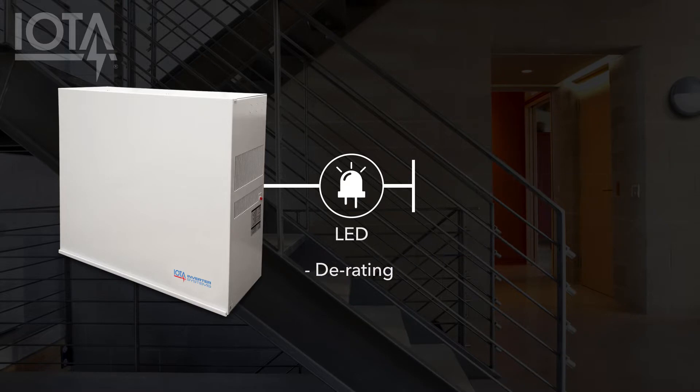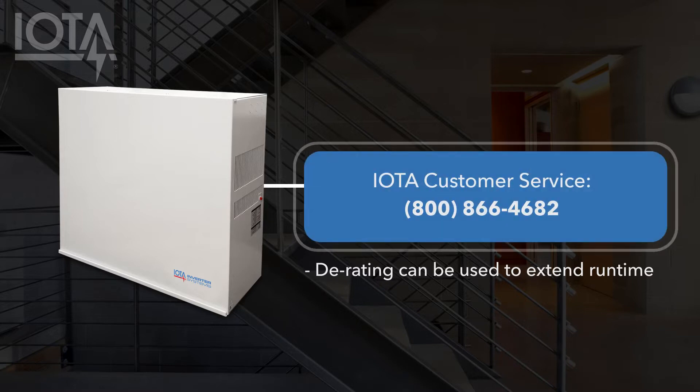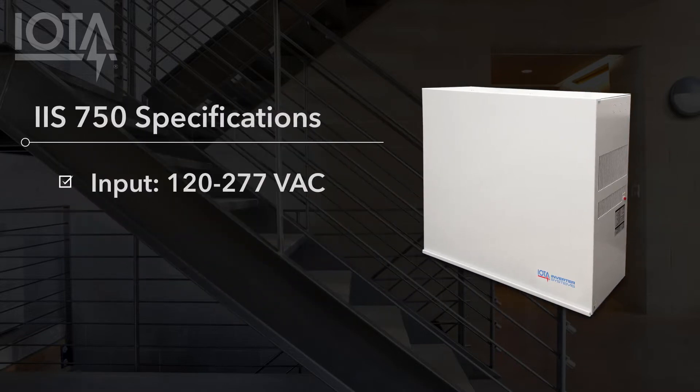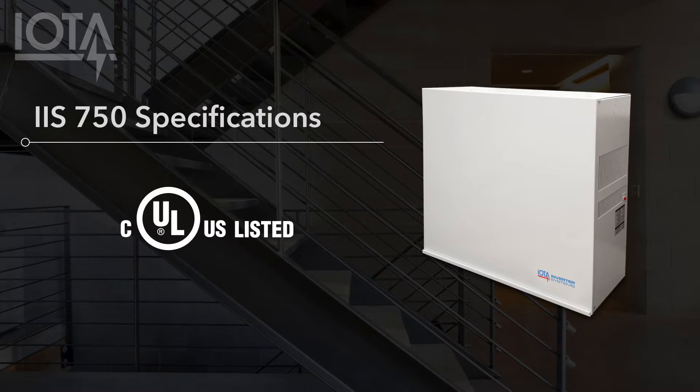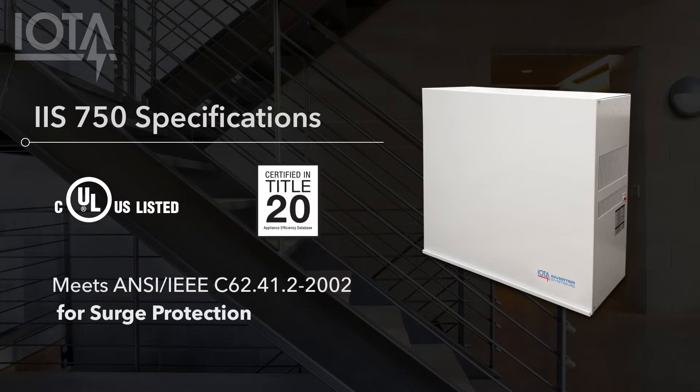That being said, derating can still be employed to extend the runtime of emergency luminaires — we recommend contacting IOTA customer service if this is an application you're interested in. The IIS 750 features a universal voltage input of 120–277 VAC with auto-detecting voltage output. It is UL 924 listed for the United States and Canada, and features high-efficiency charging circuitry to meet California Title 20 energy efficiency standards. Additionally, it includes built-in surge protection to meet ANSI and IEEE standards.